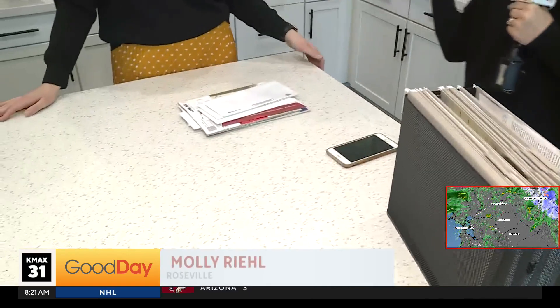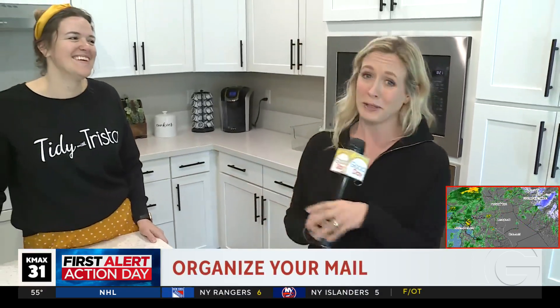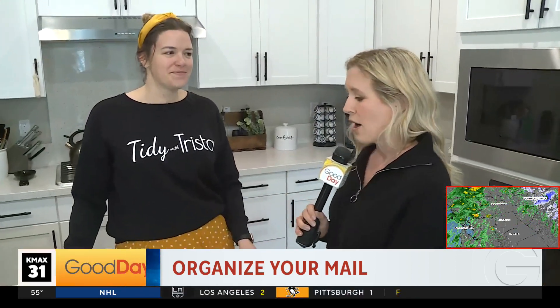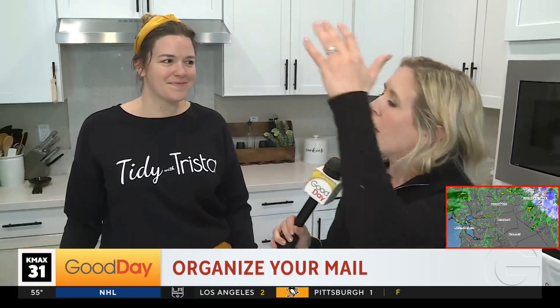That's right. To quote Steve from Blue's Clues, here's the mail — it never fails. It comes day after day. And I'm like you, it comes in and I just let it sit, and it drives my husband crazy. So he's very glad that I'm talking with Trista this morning, an organizing expert with Tidy with Trista. She has three tips to share with us for mail, but first an overall idea about bringing things into our homes.